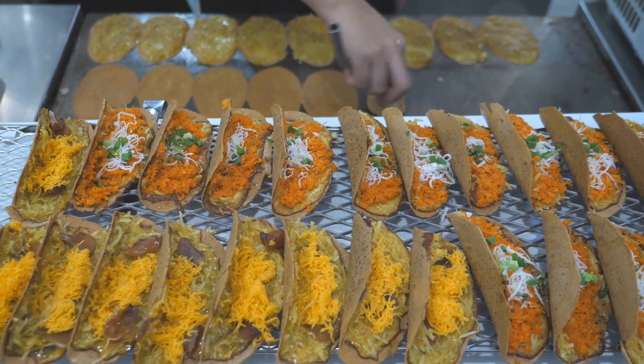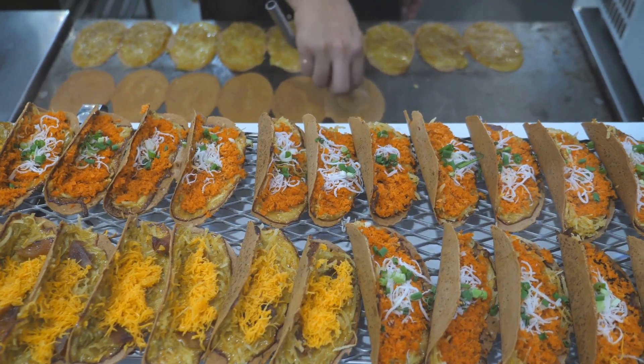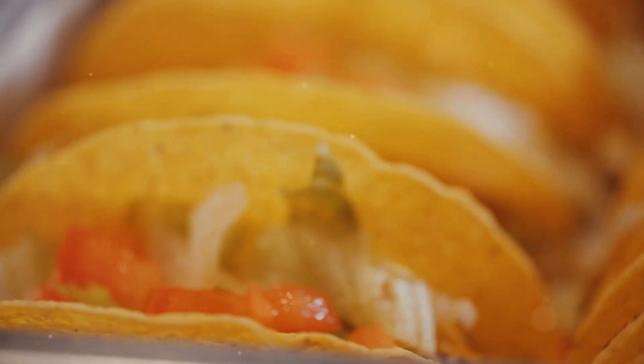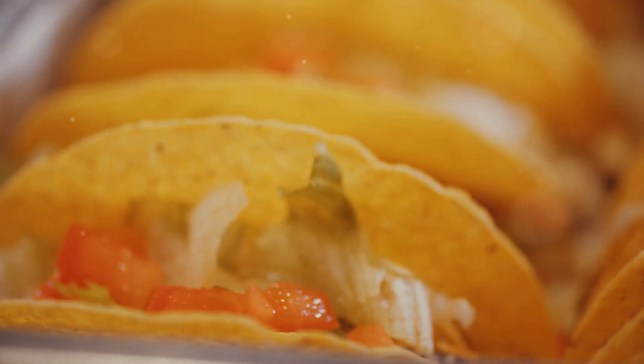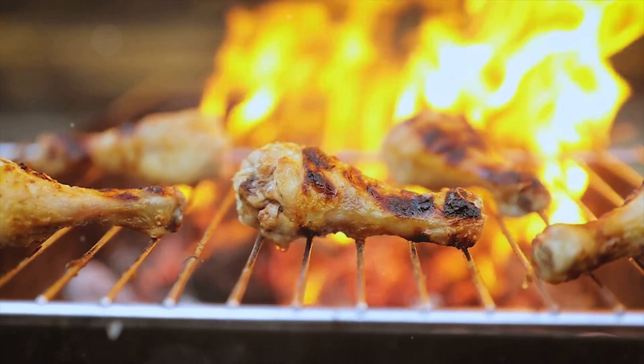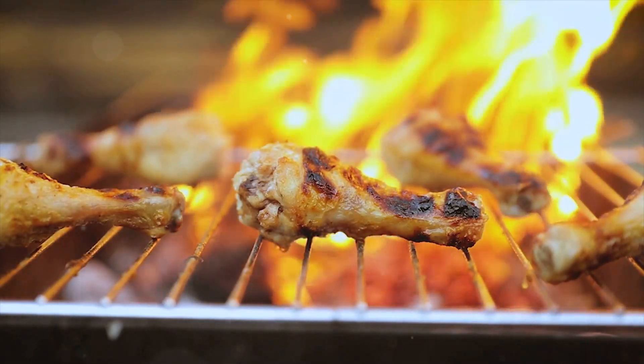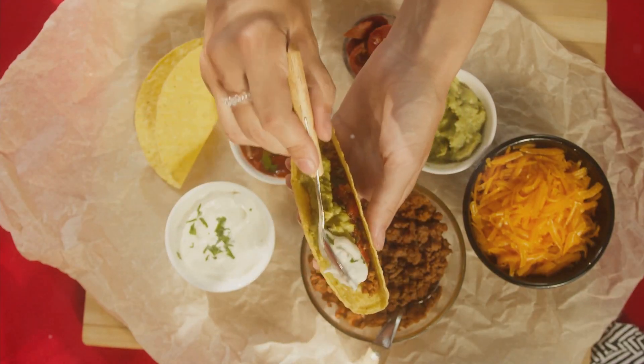So, what makes Taco Bell's chicken tacos stand out in a world full of delicious options? It's all about innovation and adaptation. Back when they first hit the scene, Taco Bell wasn't just another fast food chain — they were trendsetters. In the early days, Taco Bell's chicken was pretty straightforward: grilled and seasoned. But as tastes evolved, so did Taco Bell.